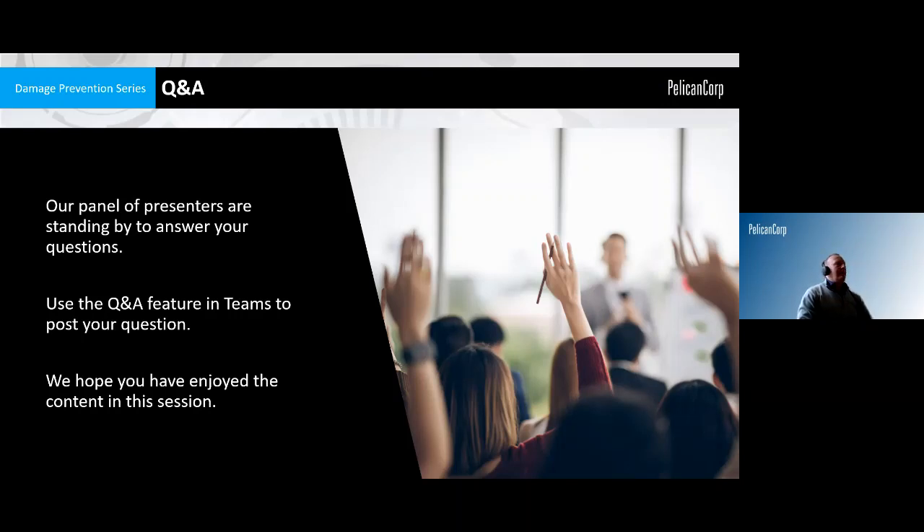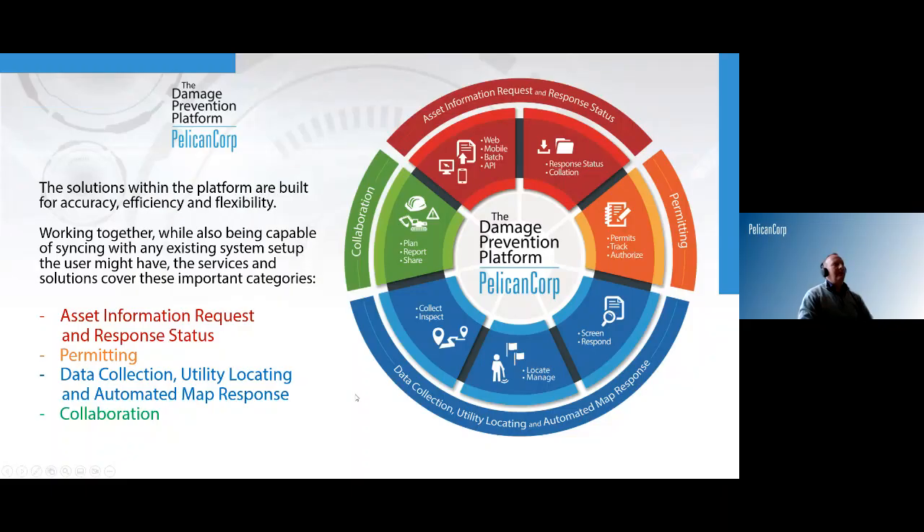We should probably wrap up — we could probably keep talking about this for quite a long time. Pelican Corp as a business has been working in the damage prevention space for nearly 20 years. With our span of interest, one of the reasons we're quite interested in this topic is that a lot of the information we use in terms of the utility data — whether in the Before You Dig Australia process, the collection and improvement of data by field data collection, or sharing that information through other means — we suffer the consequences of inaccuracies or gain the benefit of the accuracy of that data.